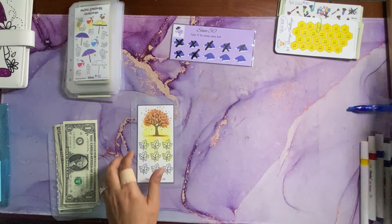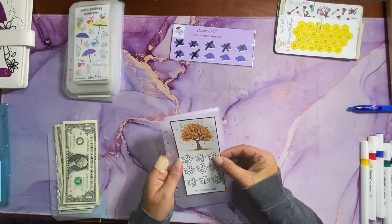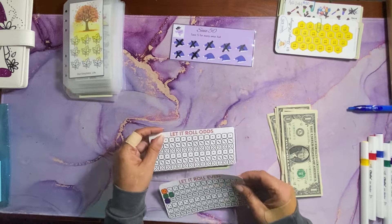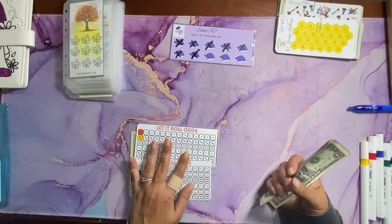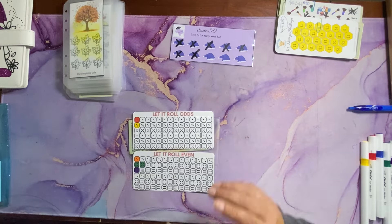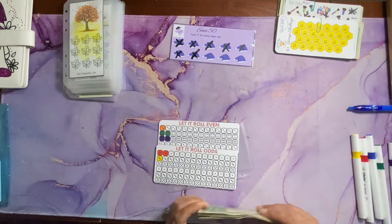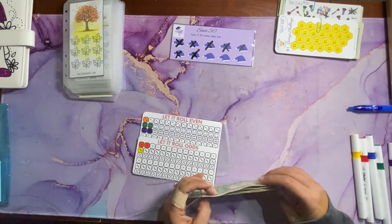I am replacing the honeycomb with this beautiful autumn challenge by Our Simplistic Life, and we will start that next week. Last challenge is the Let's Roll challenge — the Evens and the Odds — by On Saves. Today we are adding $7, so we will color in a six and a one. Total saved so far is $27. This is going to take quite a while to finish — I'm hoping to have it done by the end of November.